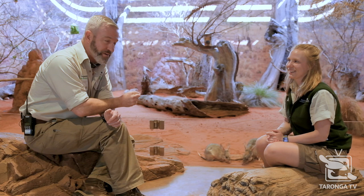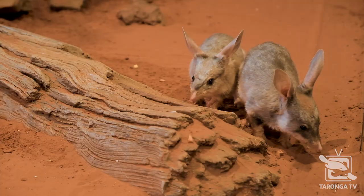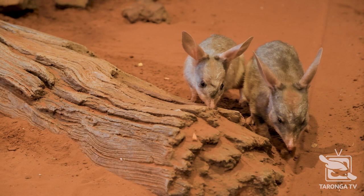Welcome to Taronga TV. I'm Hayden and this is Grace. Grace is a keeper here at the Taronga Institute of Science and Learning. This is one of our incredible immersive classrooms here at the Institute, and we're with two very special animals. Grace is going to tell us all about them. The reason we're here is because it's National Bilby Day — we're with two extraordinary little creatures here: bilbies.